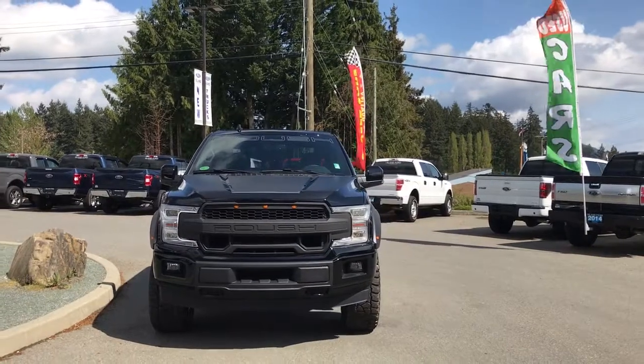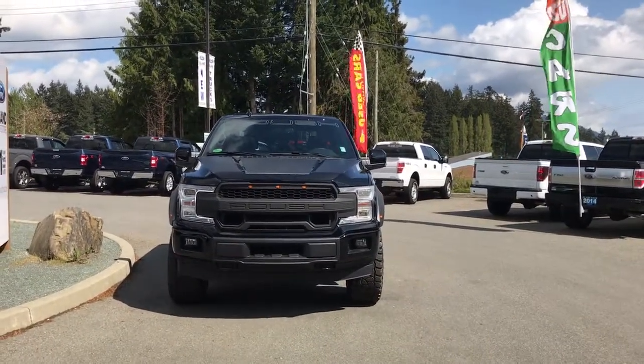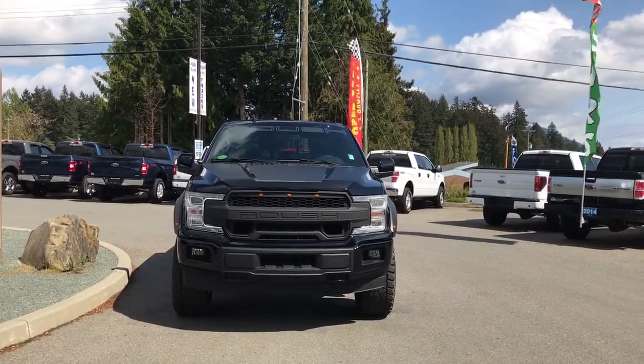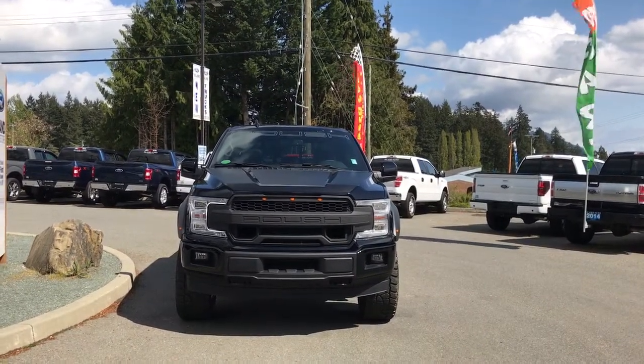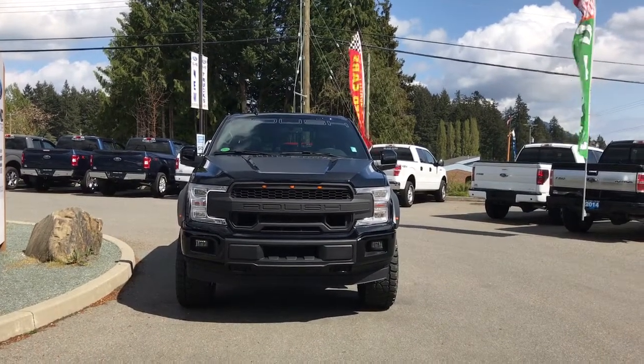Hood graphics, Roush banner windshield graphics, Roush grille with clearance lighting, bumper covers, LED headlights, halogen fog lights, and tow hooks — so many more reasons to visit us at Island Ford Superstore, BC's number one rated Ford dealer.